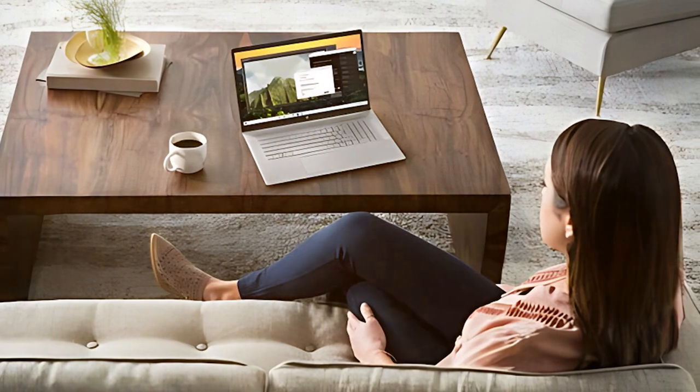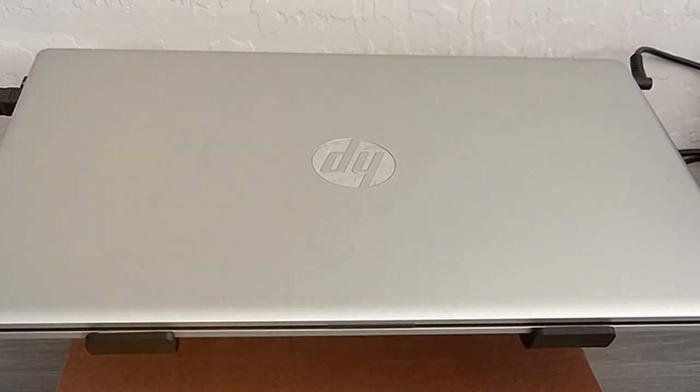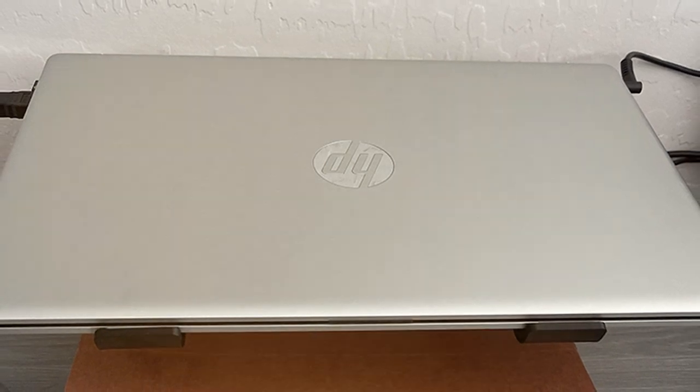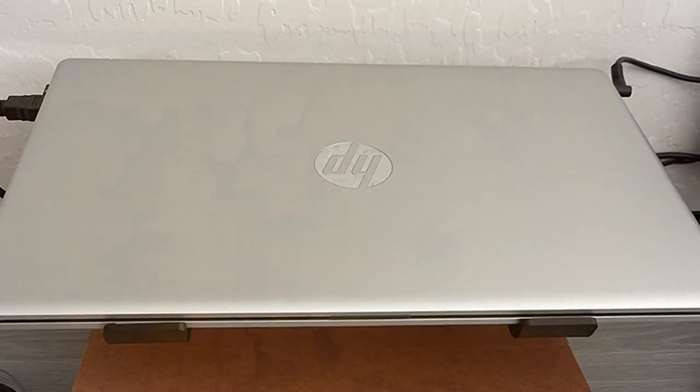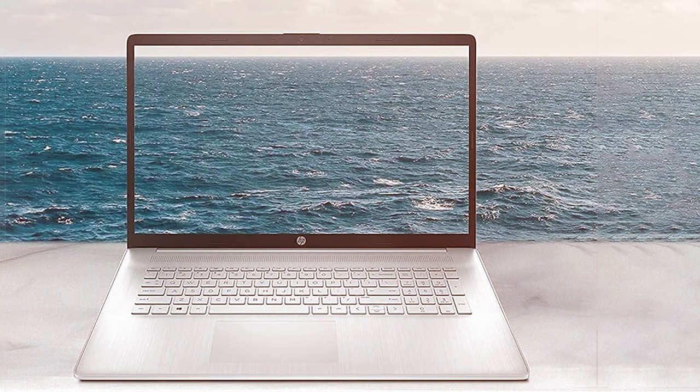In conclusion, the HP 17 CN0003DX 17" HD Plus Laptop, with its 2023 newest upgrade, stands as a compelling option for those in need of a spacious and powerful laptop for work, entertainment, and creative pursuits.